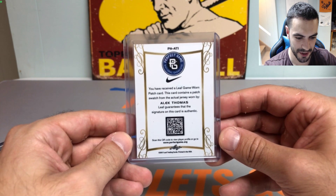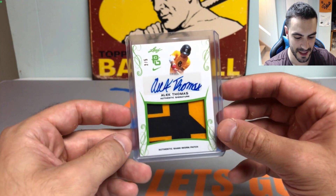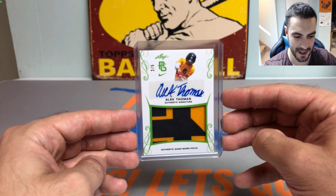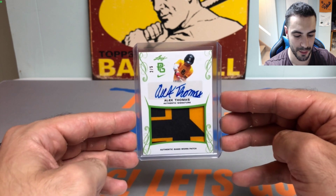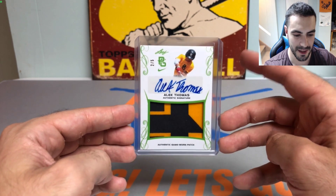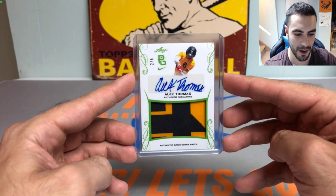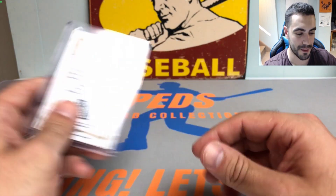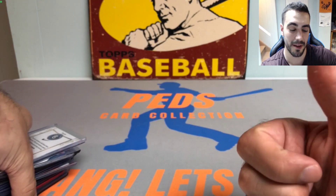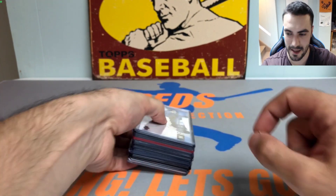Alec Thomas is in Triple-A right now for the Arizona Diamondbacks and they desperately need his bat. That's it for tonight's video, guys. Thank you so much for watching — hope you enjoyed it. Hook me up with a like if you did and I will catch you all on the next one. Ped's Card Collection out, take care.